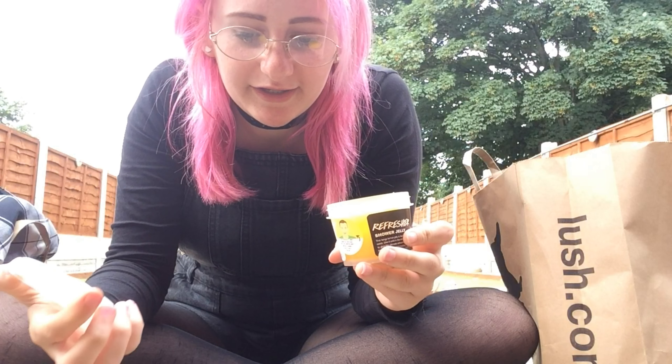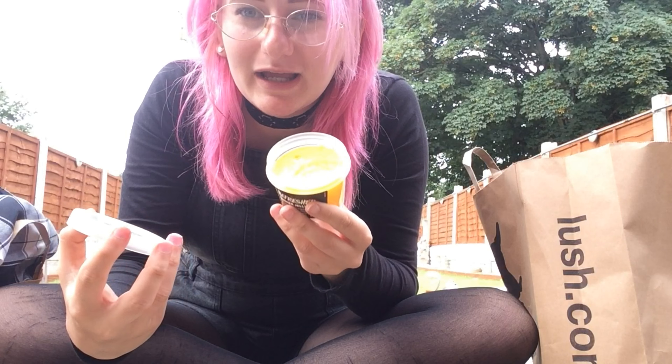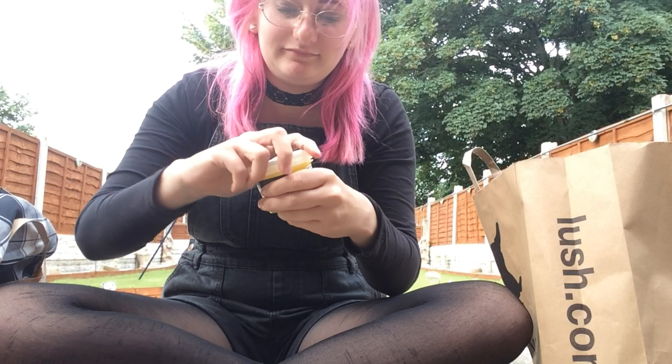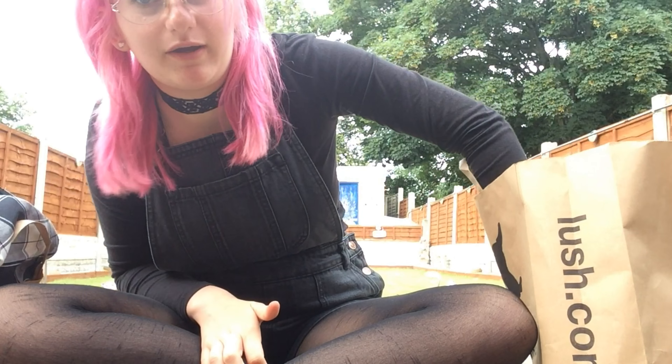It smells like lemon — yeah, it's got lemon in it. They had a blue one, but we thought the yellow one smelled better. I love lemon.